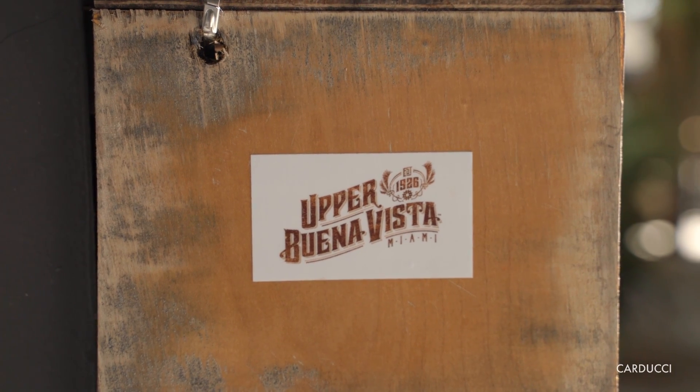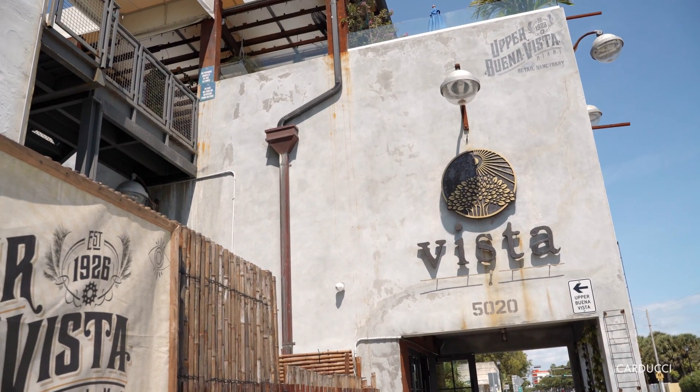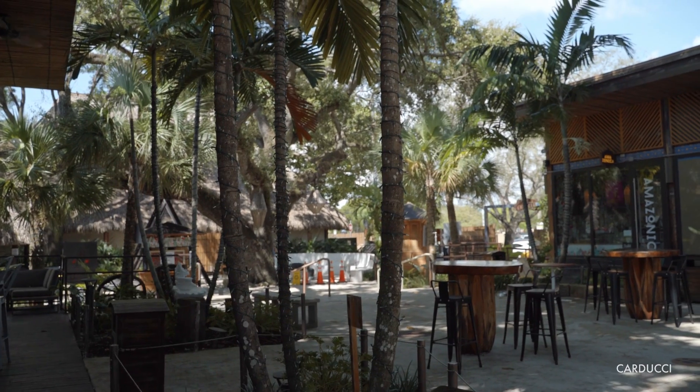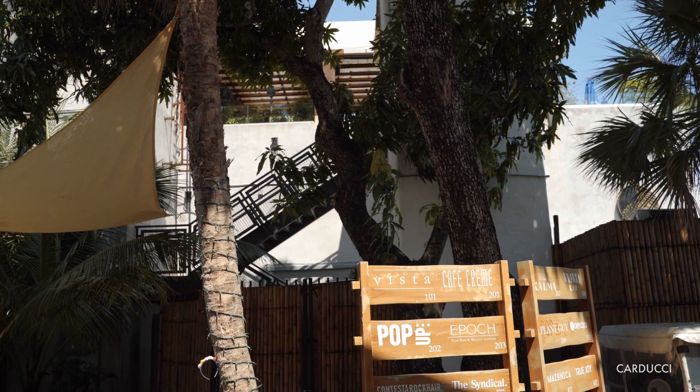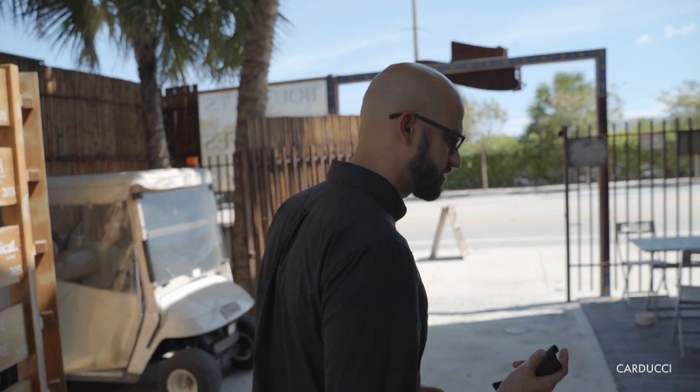Upper Buena Vista is a collection of little shops, a restaurant called Vista, and a coffee shop called Café Creme, all with this Tulum kind of vibe. Really cool stuff — you really don't see anything like this anywhere else in Miami. They opened up just a couple of years ago and they've been killing it. It's one of the most popular spots I know in the city. So I wanted to grab a coffee — let's go check it out.